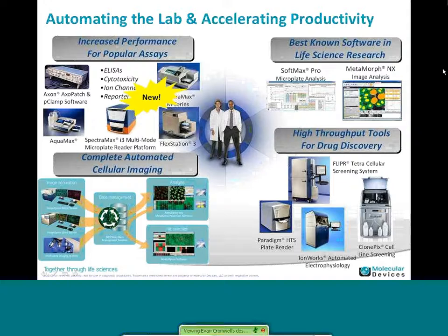We offer complete automated solutions for cellular imaging. In the bottom left of the screen you can see how we help you with data management, all the images, storage, and accessing the information. So we can do more than just hardware — more than just the instrumentation — we provide you the full solution. And in the bottom right of the screen you can see our high throughput instrumentation for drug discovery with different plate readers, our IonWorks, and also CrownSix, which is a fairly recent addition to our family of products.